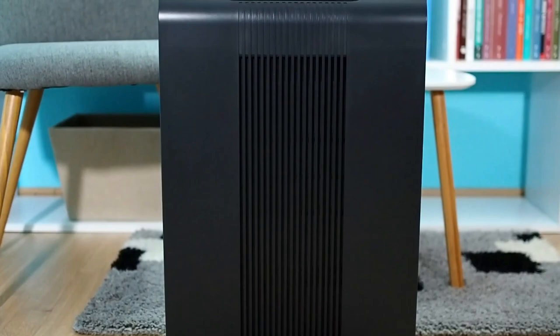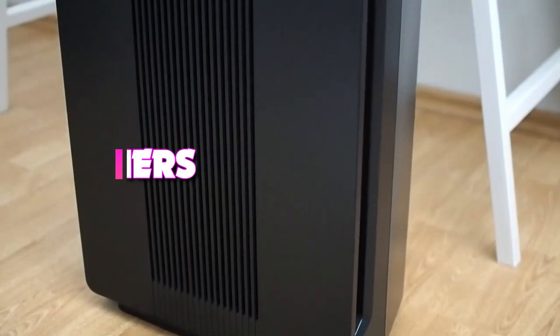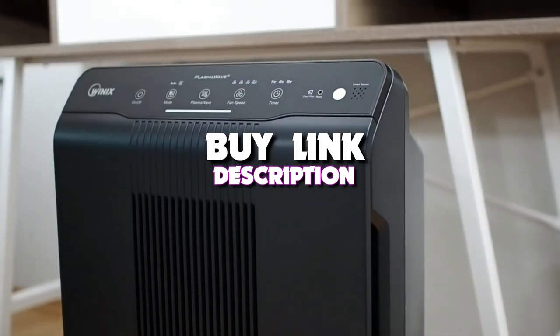Hello guys, today's video we're taking a look at the 5 best air purifiers for your whole home of 2022. And if you want more information, we also put the link in the description box down below.